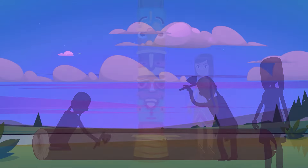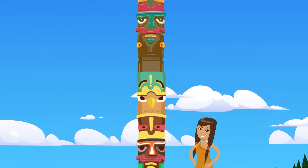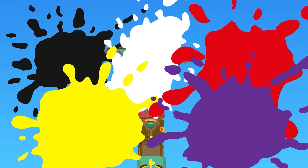Totem poles were carved from red or yellow cedar, carved by hand, and painted using traditional colors: black, white, red, yellow, purple, and blue-green. Why those six? Well, color options were limited by whatever natural pigments people could find.